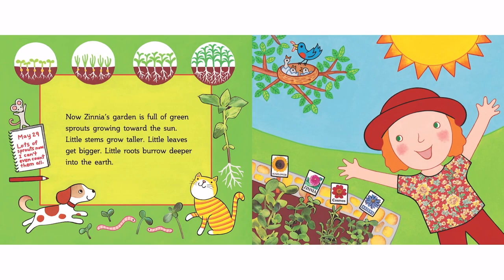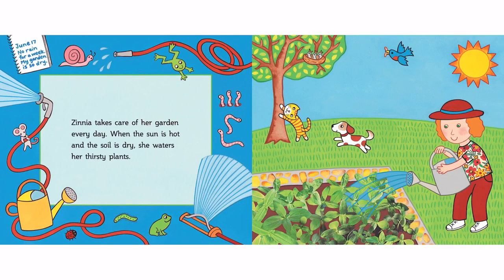Little stems grow taller. Little leaves get bigger. Little roots burrow deeper into the earth. Zinnia takes care of her garden every day. When the sun is hot and the soil is dry, she waters her thirsty plants.